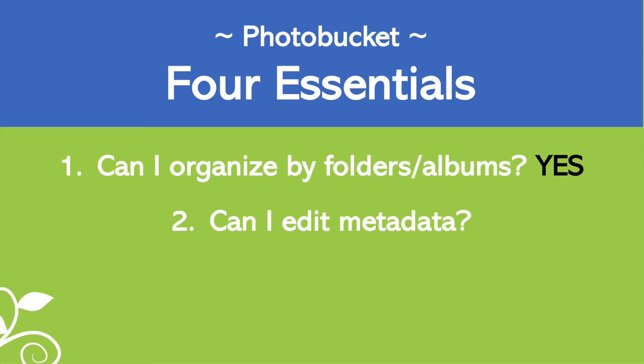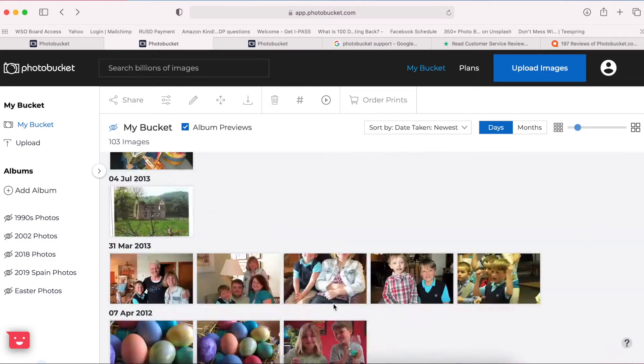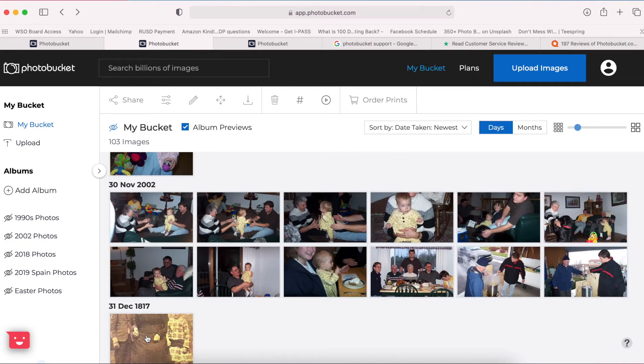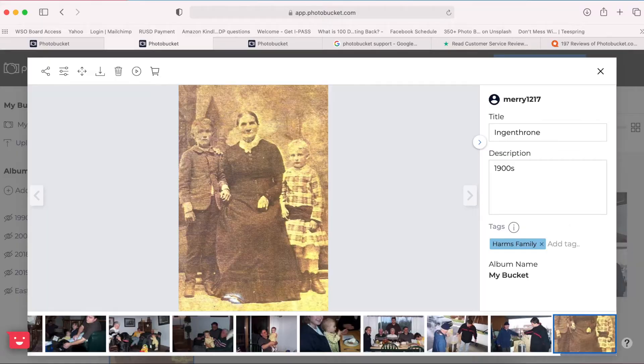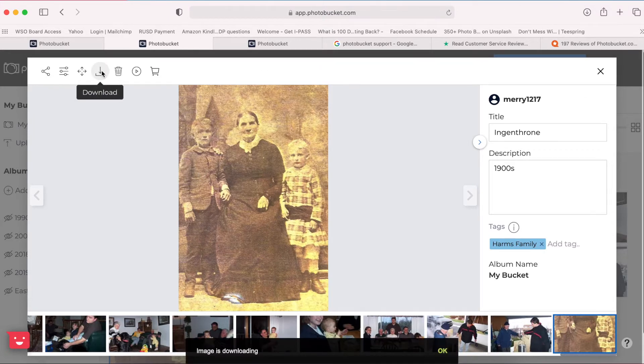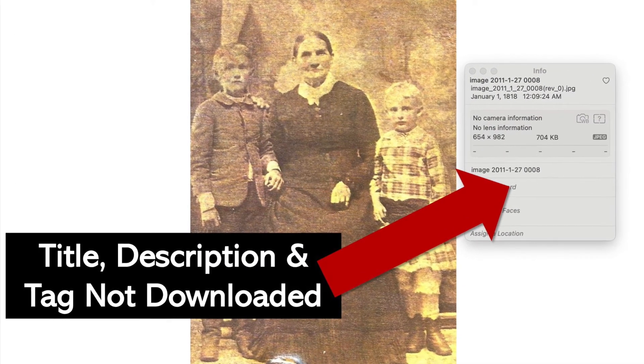The second feature that is essential for a photo management program is the ability to edit metadata. I have this photo dated December 31st, 1817 — I literally have no idea how it got that date, because photography wasn't invented that early. I want to change the date, but there's no way to change it. I did change the title and description and added a 'Harms Family' tag — those are the types of things metadata includes. You want to be able to edit the date, add a title, description, and tag, and have that stick when you download the photo. But the metadata doesn't stick, and I couldn't even change the date. That is not an 1817 photo, but I don't even have the option to try to fix it.